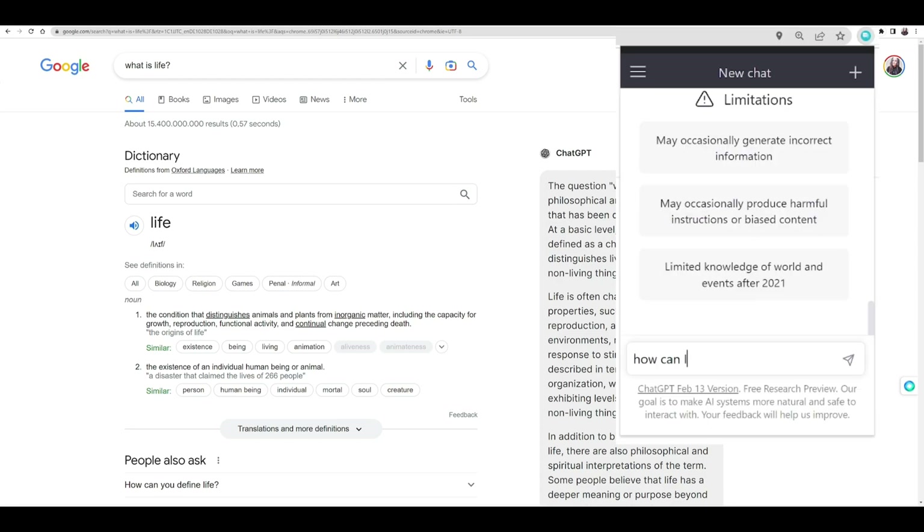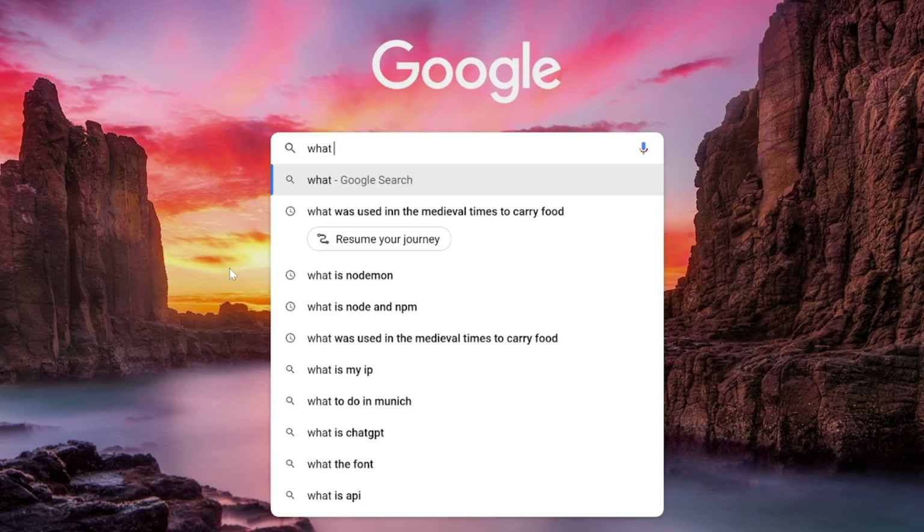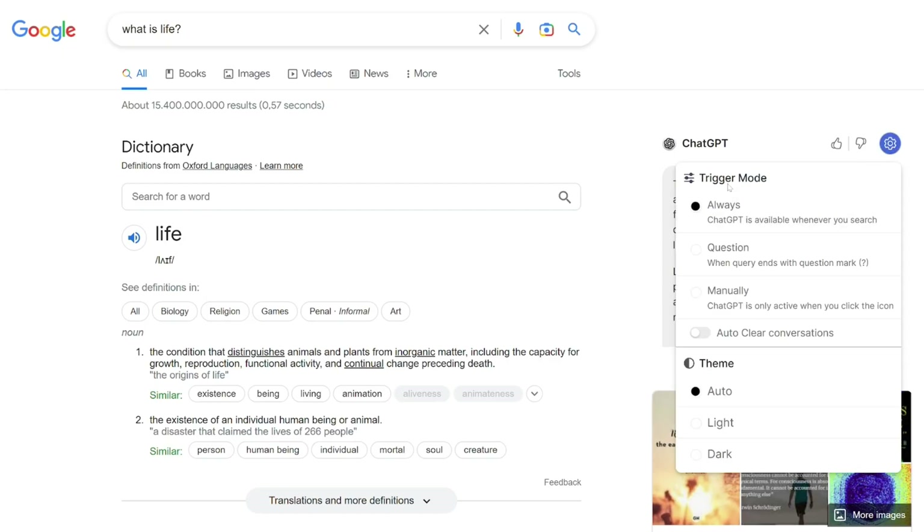But in my opinion, the best part is that when you Google something, you get a summary, like an answer from Chat2PT directly on Google. And you can see what Chat2PT would say about that just right there, right next to the search results.